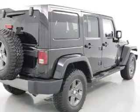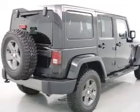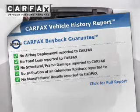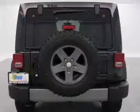Stand out from the crowd with premium wheels. The anti-lock braking system will help keep you safe on the road. Know the history on this ride and greatly reduce your buying risk with the included Carfax Vehicle History Report.